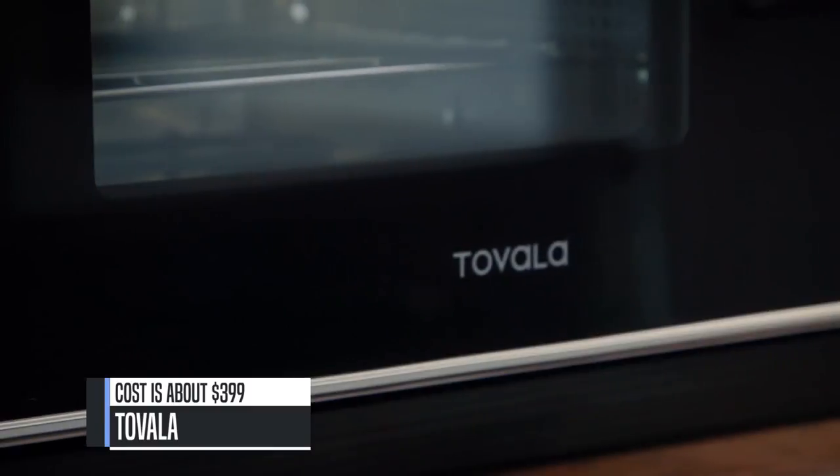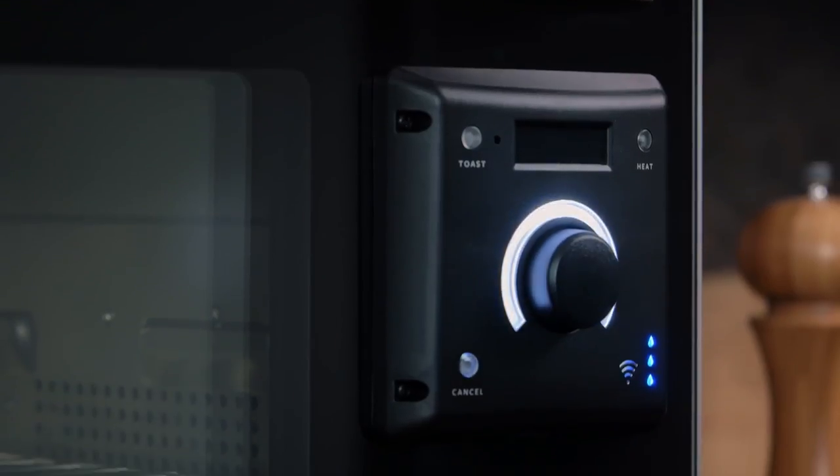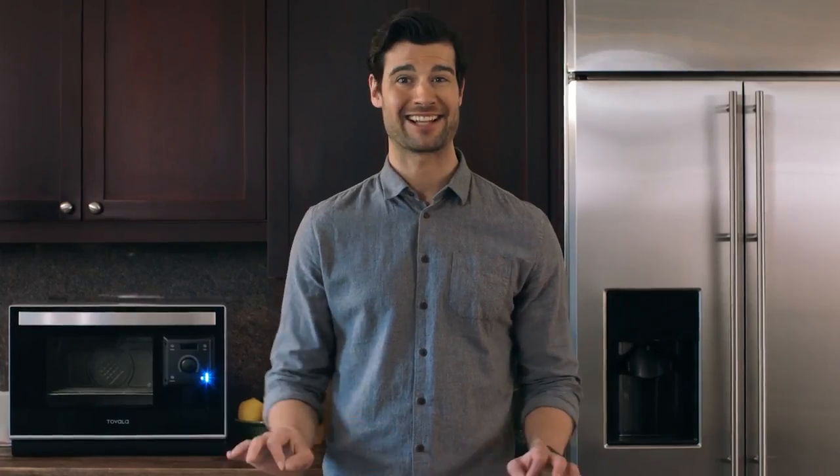Introducing Tavala. Sure, it looks like a regular oven. Unlike other ovens though, the Tavala delivers meals right to your doorstep. It has a barcode scanner, so the Tavala knows exactly how to cook your meals to perfection, switching automatically between convection baking, broiling and even steaming. Because the Tavala is like a combi oven — the sort of tool that's only found in a chef's kitchen. Tavala's got the chef prep covered too.